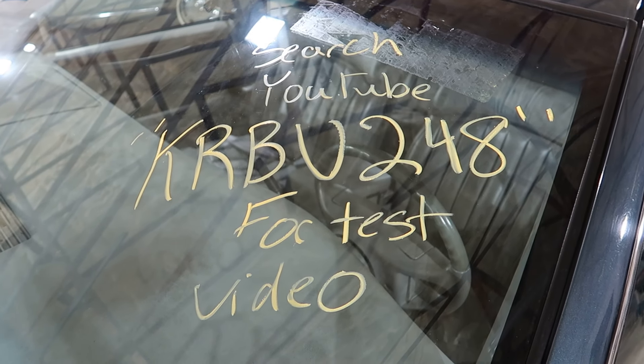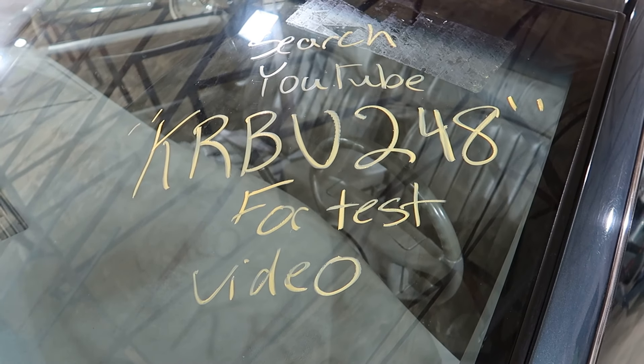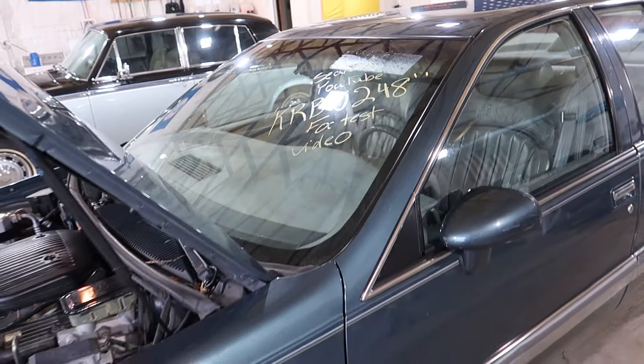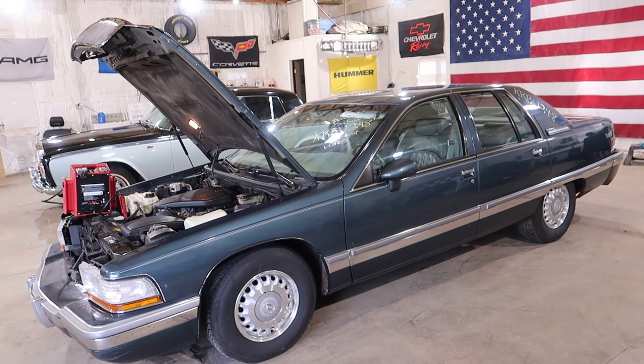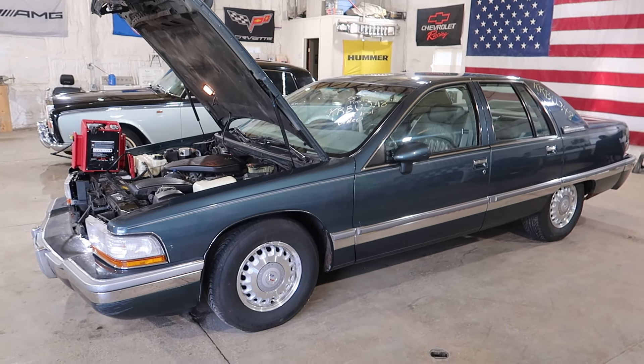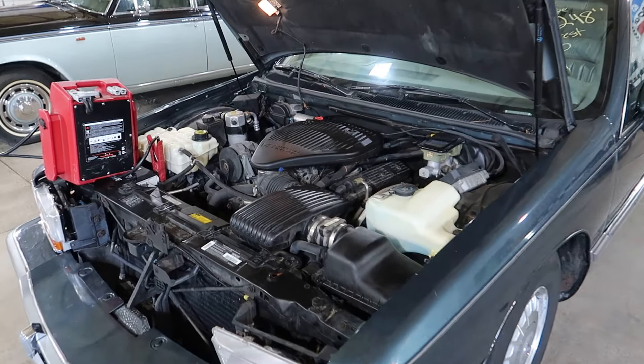Welcome to J&J's test video for KRBU 248. This is a 1994 Buick Roadmaster sedan with an LT1 that we'll be selling for a dropout.